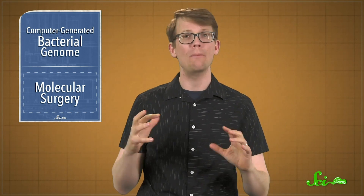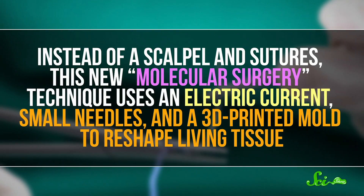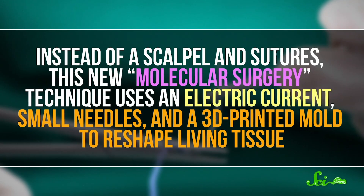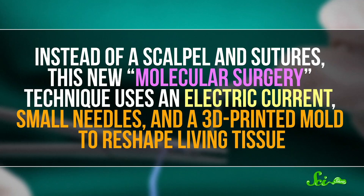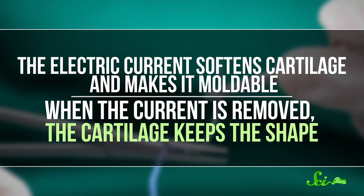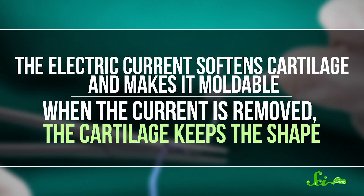In other medical news, researchers have found a way to surgically operate without making any cuts or leaving any scars. That means recovery time is essentially zero, and the whole procedure could take around five minutes. Instead of a scalpel and sutures, this new "molecular surgery" technique uses an electric current, small needles, and a 3D-printed mold to reshape living tissue. The electric current softens cartilage and makes it moldable. When the current is removed, the cartilage keeps the shape.